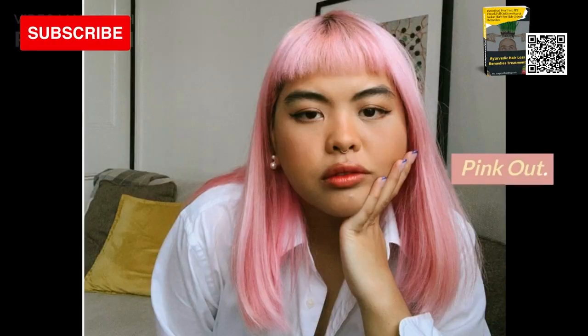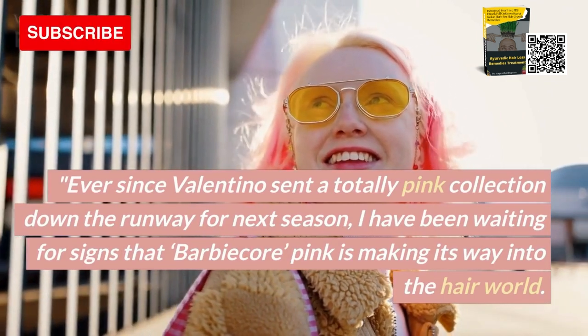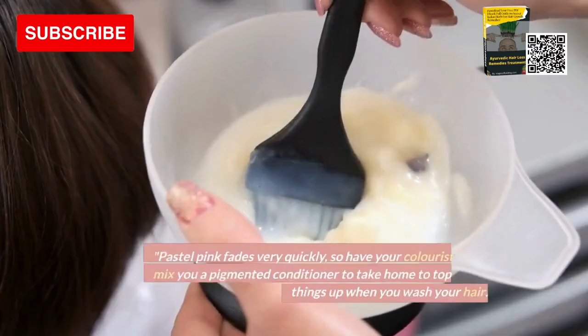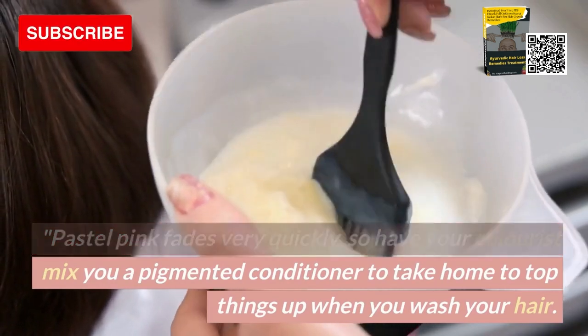2. Pink Out. Ever since Valentino sent a totally pink collection down the runway for next season, I have been waiting for signs that Barbie Acre Pink is making its way into the hair world. Pastel pink fades very quickly, so have your colorist mix you a pigmented conditioner to take home to top things up when you wash your hair.